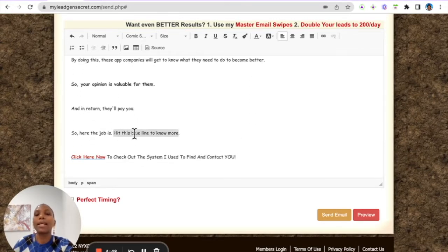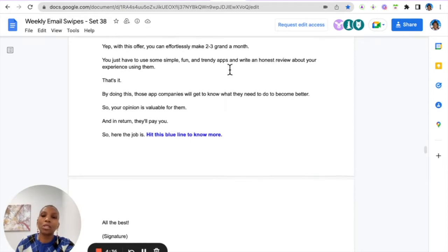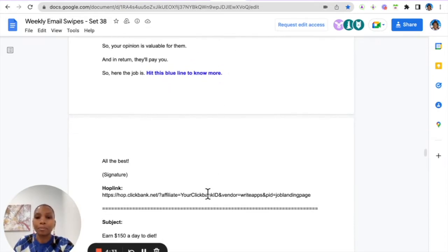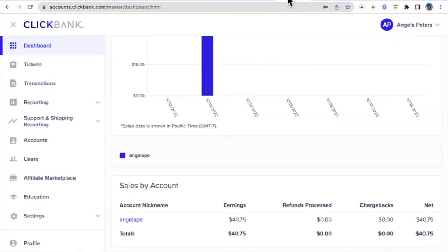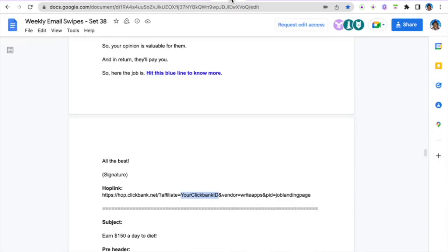Now we want to link this to your affiliate link. You get your affiliate link from the emails provided in the next modules of this course. At the bottom of each email there's a link, and each email is promoting something different. Copy that link onto a Word document, then replace the placeholder text with your ClickBank ID. You get your ClickBank ID from your ClickBank dashboard — you would have created it yourself.